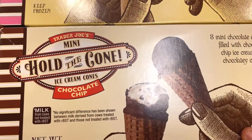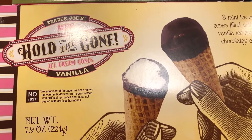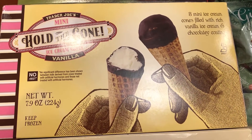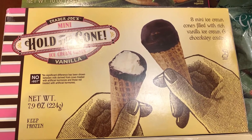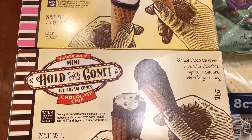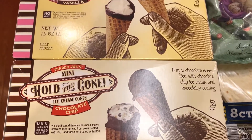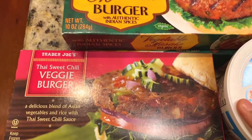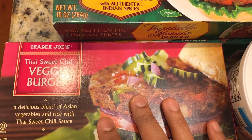Here I have some mini ice cream cones — this is the chocolate chip flavor, and I also bought this in vanilla. These are really delicious. This was $2.99. I think this would be a really good bite-sized treat if you don't want to consume too much ice cream.